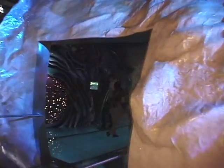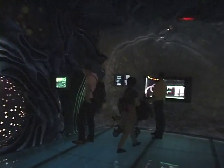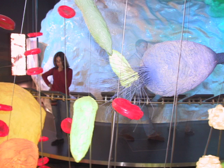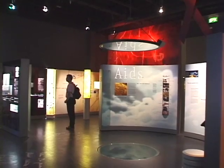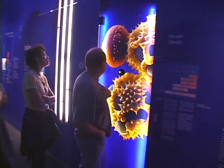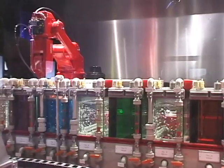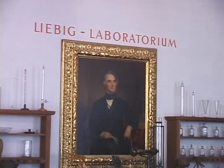You can walk inside a cell of the human body. It's a gargantuan blow-up of a human cell with mitochondria, DNA, and there's always the explanations that tell you what you're looking at. This is a very educational experience and it's a lot of fun. You're going to learn something when you come into the Deutsches Museum and you'll have a good time while you're at it.